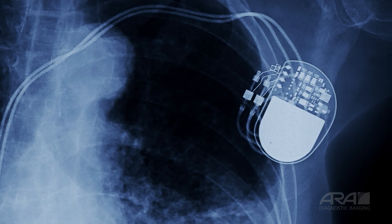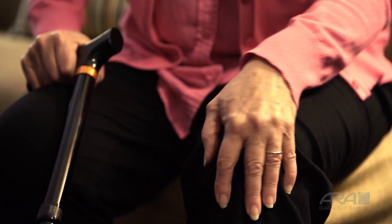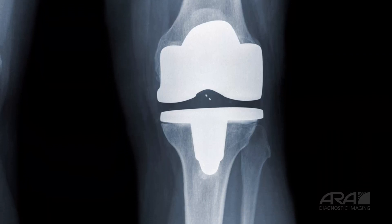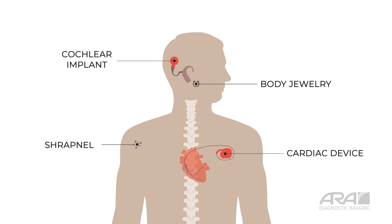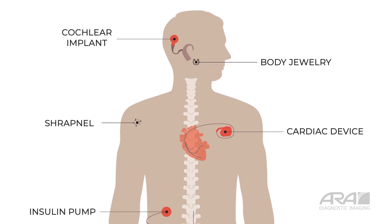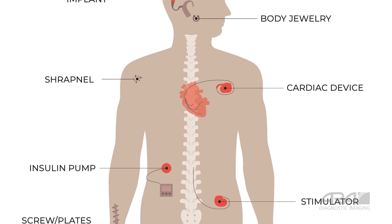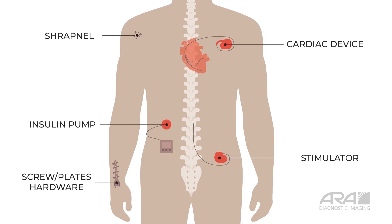Most orthopedic implants, such as artificial knees, hips, and other joint replacements, are not affected by MRI. But be sure to discuss this with your scheduler. You need to tell your ARA scheduler about any device, metal, or foreign objects in your body so they will know what steps need to be taken to have a safe MRI.